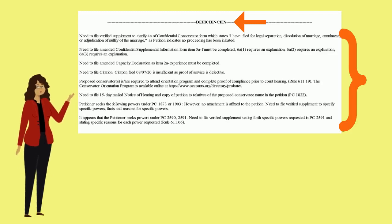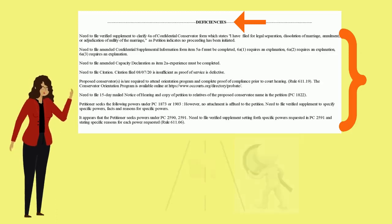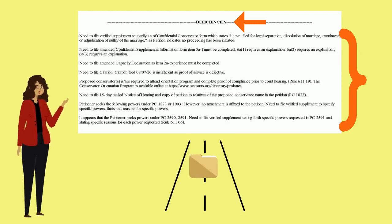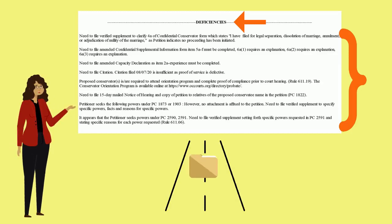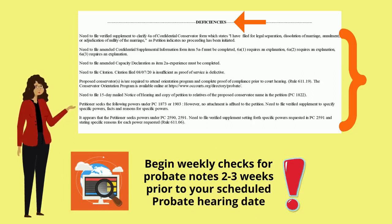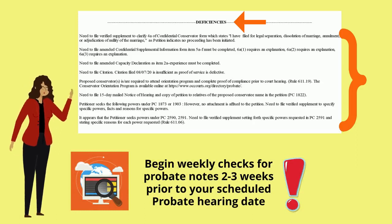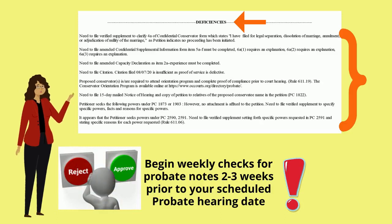Be sure to review the notes thoroughly for any indication as to how the note may easily be cleared. Please understand that probate notes are a common and ongoing part of your case, and it is recommended to start checking your probate notes weekly, at least two to three weeks prior to your hearing. If you have submitted documentation to clear your notes, be sure to follow up and check which probate notes were cleared and which notes still remain.